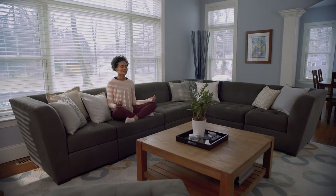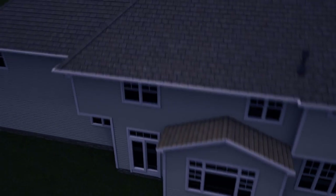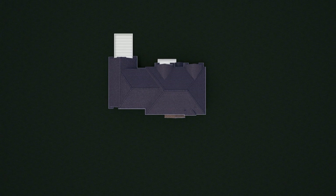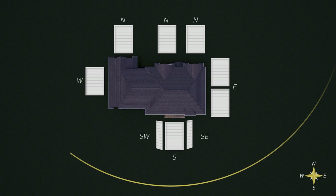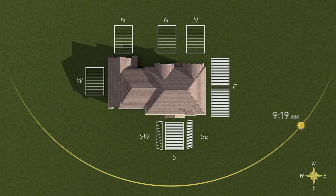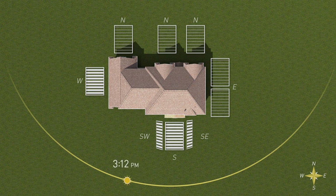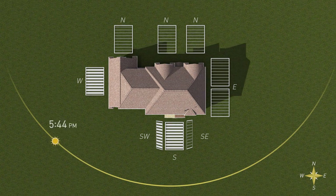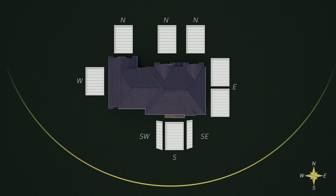Natural light can change the look of your space and affect how you feel. With Lutron battery-powered wood blinds, you'll always have the perfect amount of daylight in your space. Lutron's advanced technology allows these wood blinds to automatically adjust to optimize the natural light in your space throughout the day, and schedules update seasonally.